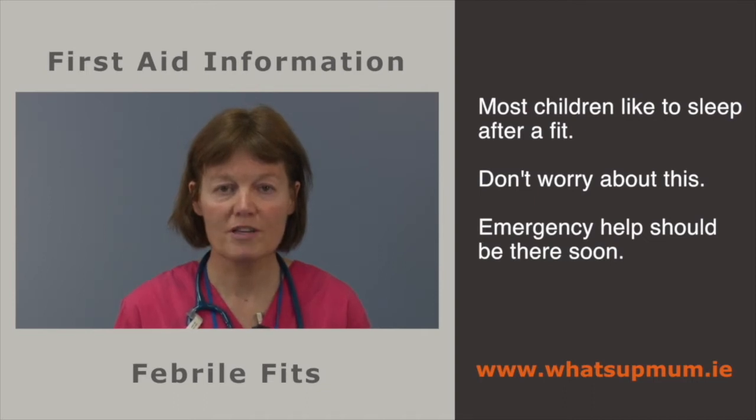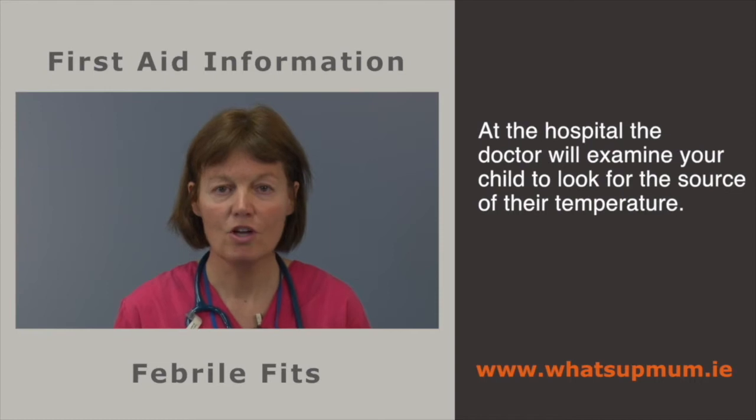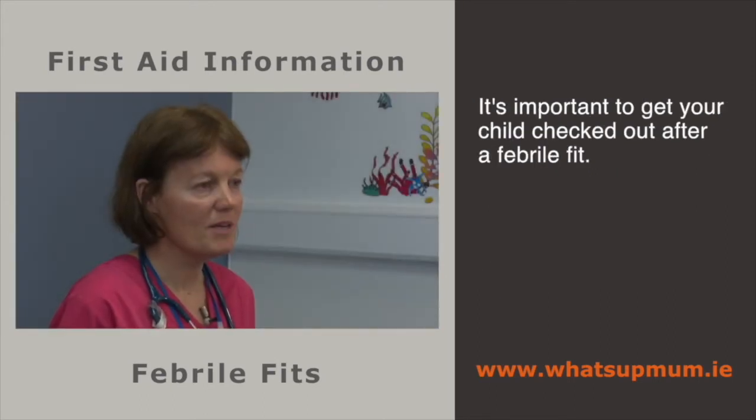Emergency help should be there soon. Years ago, people held down the tongue during a fit — do not put anything in the mouth, as it may make the child vomit and that can be dangerous. When your child gets to hospital, the doctor will examine your child to look for the source of the temperature. The majority of these are simple viral illnesses. Some children react to these by having a fit while others don't. It is likely that your child may be sent home, but it is important to get your child checked out.